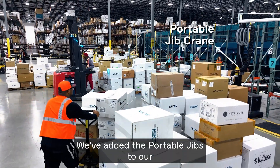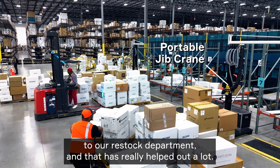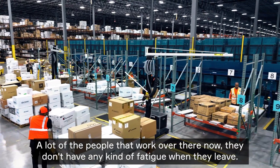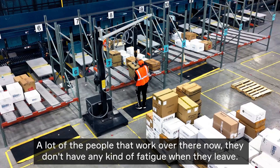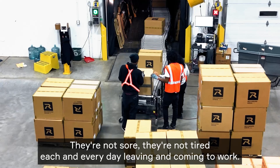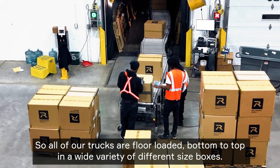We've added the portable jibs to our restock department, and that has really helped out a lot of the people who work over there. Now they don't have any kind of fatigue when they leave — they're not sore, they're not tired each and every day leaving and coming to work.